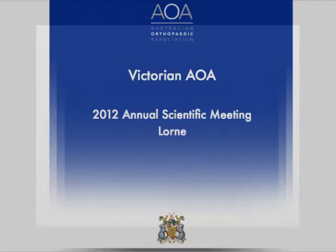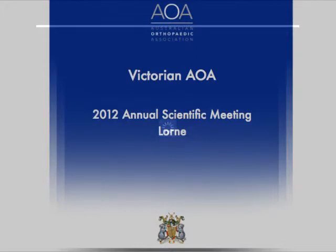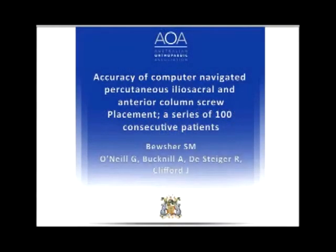I'd like to acknowledge Mr. Andrew Bucknell and Dr. Gavin O'Neill for doing the bulk of the operating in this particular series, and Mr. De Saiga and Mr. John Clifford for starting this process at Royal Melbourne in 2005. We have no declarations of interest.